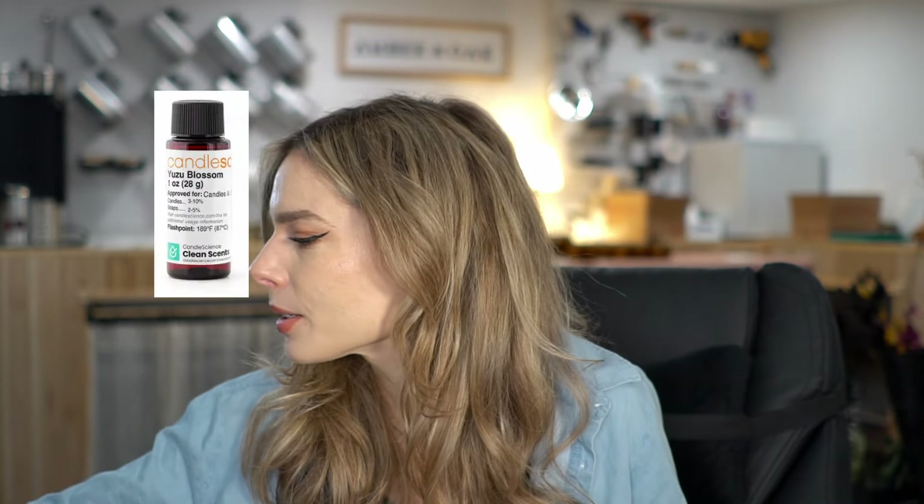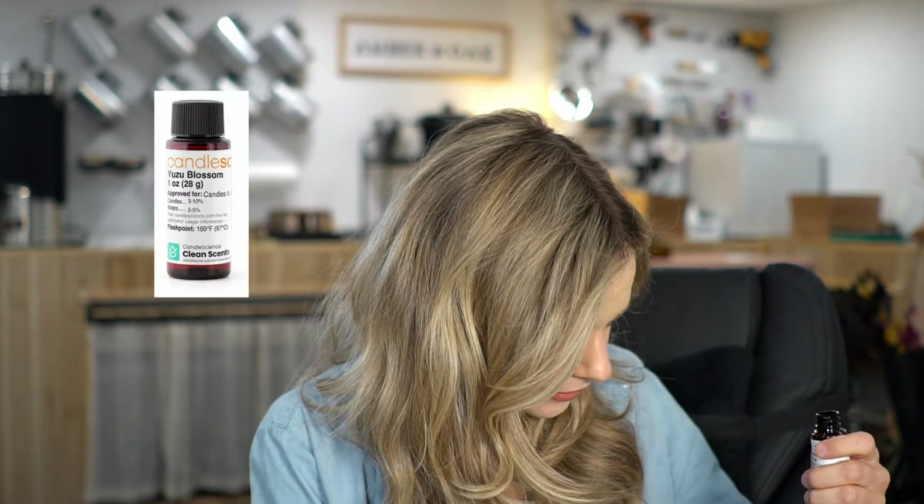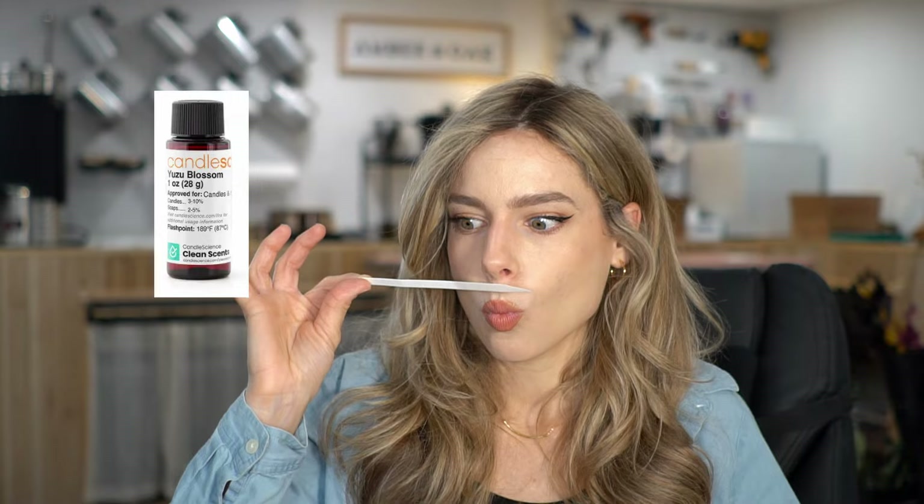Last one — I know it's the Yuzu Blossom. I usually don't go towards yuzu scents because I wonder if I've ever actually smelled a real yuzu in real life. But yuzu is trending right now and I was curious. It smells citrusy and tropical but really fresh. I definitely smell a little floral and green leaves, but citrus is most prominent upfront, and it feels a little salty too. This is a really good summer scent if you want something different — really fresh and pure, I think it would burn very cleanly.